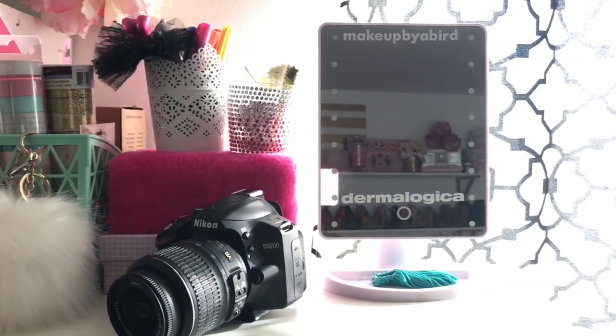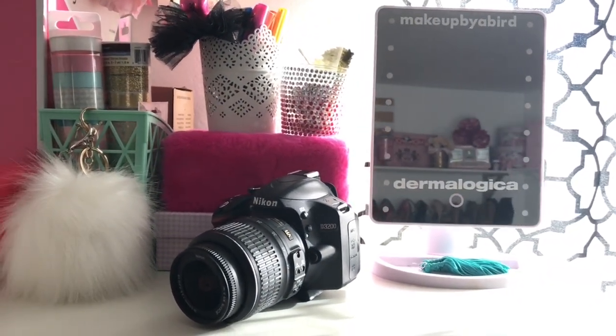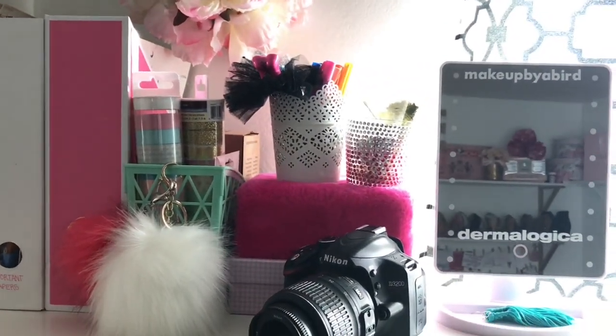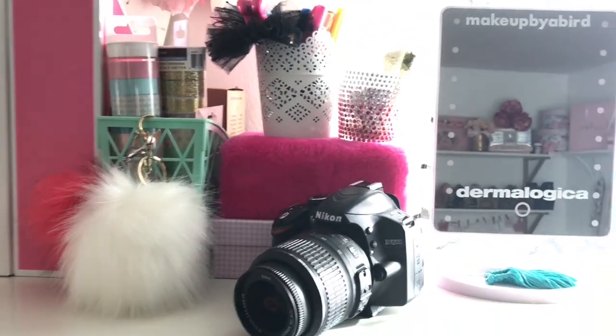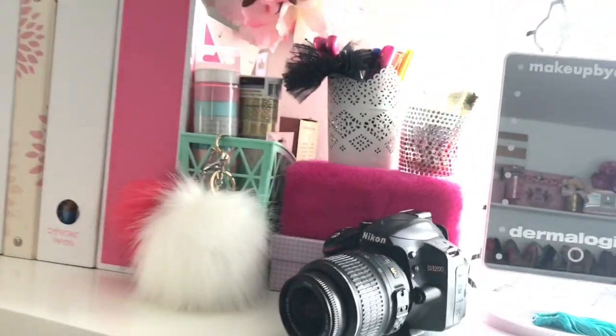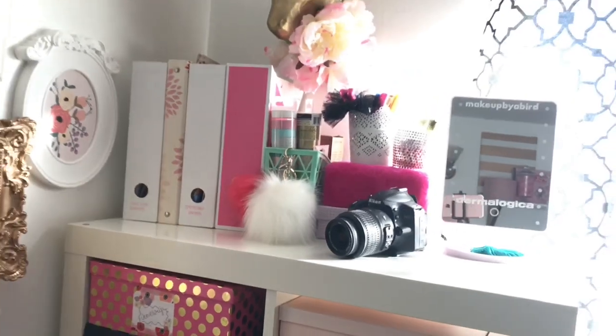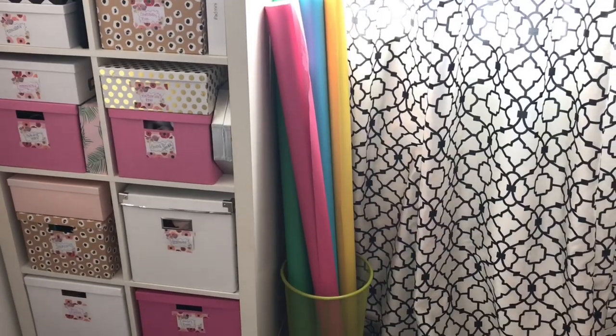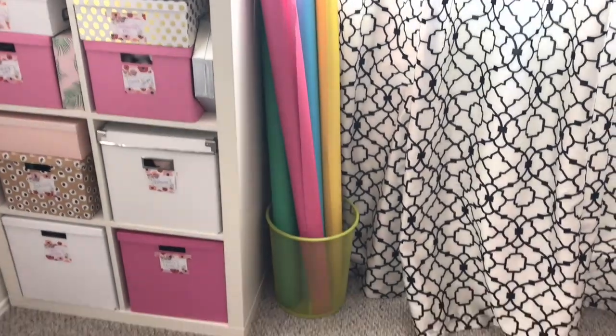My Nikon is actually what I take all my pictures with — it's the Nikon D3200 and it has the 55mm lens. I would love to have a 35mm but I'll invest in that someday. On the right I have my mirror that I got from Dermalogica, and then lastly I have a pink photo album — yes it is probably circa 2004. On the right hand side of my shelf are the paper backdrops that I use.